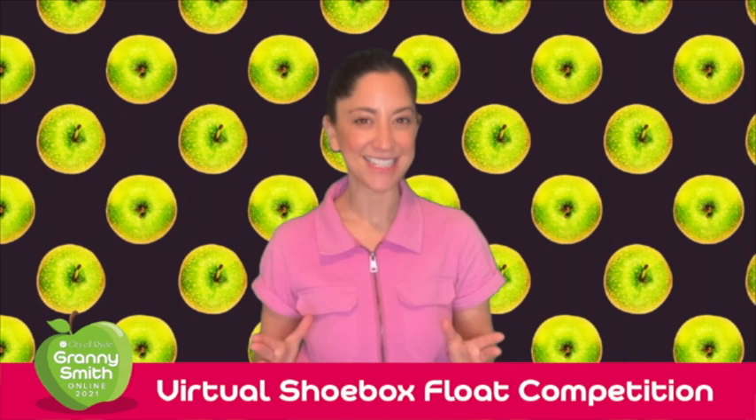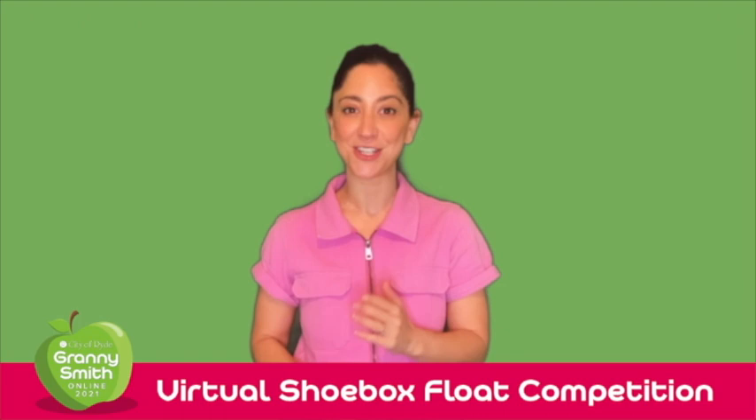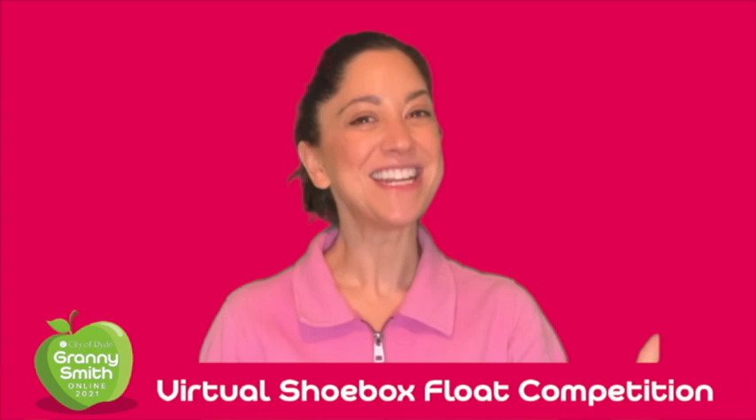You can make anything, but bonus points if you can incorporate a Granny Smith apple theme. There are two age categories this year: three to six years, and seven to twelve years, with the leader of each category leading their group's float parade.